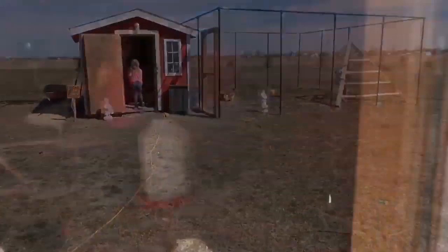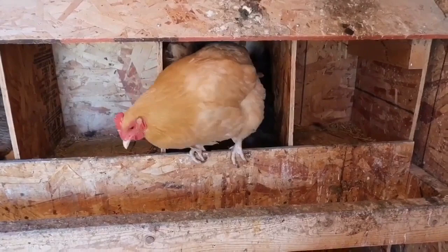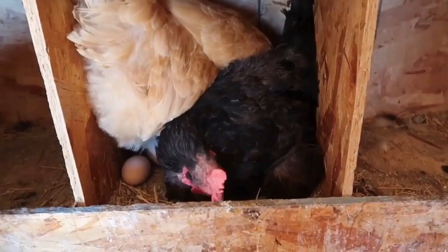There are three chickens in that nesting box. Now there's two — one chicken, two chickens.